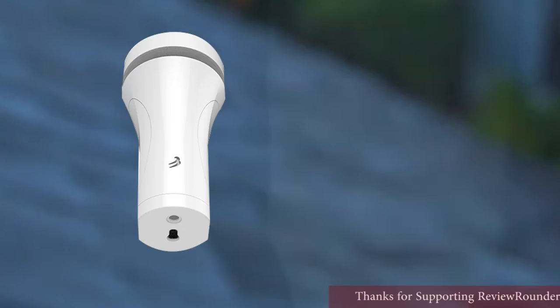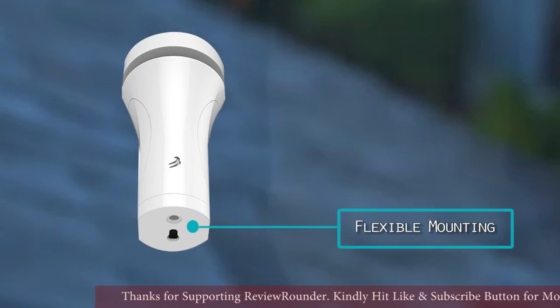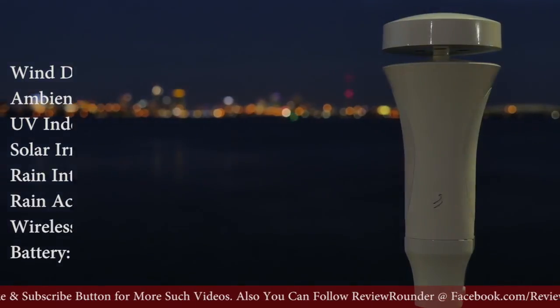Like Air, Sky comes with a long-life battery and is completely wireless. Also like Air, Sky is simple to install. Just find a spot with a clear view of the sky.